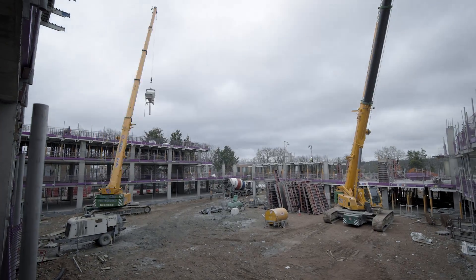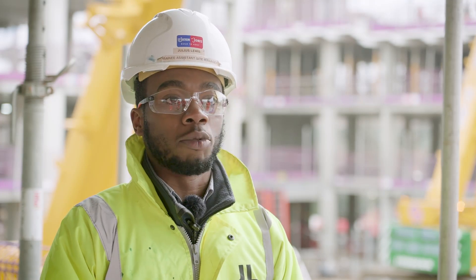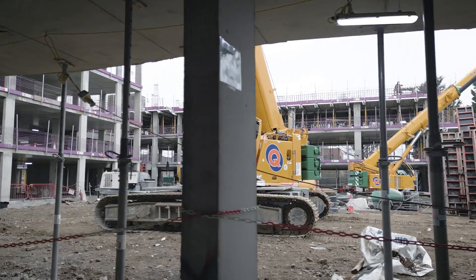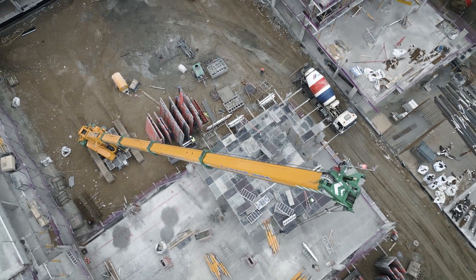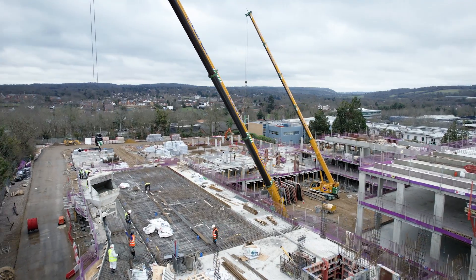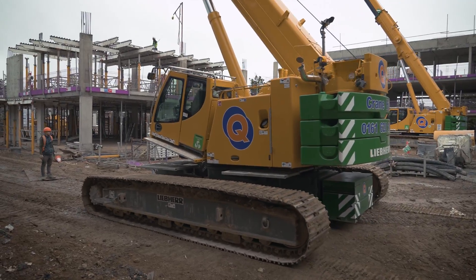We have the crawler cranes here instead of tower cranes because of access and movability around the site so we can move materials. If we didn't have the two crawler cranes, we'd probably have more tower cranes, but that would take up more space and be more time-consuming to build and take down.